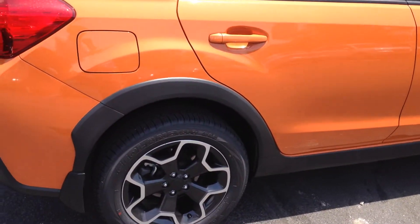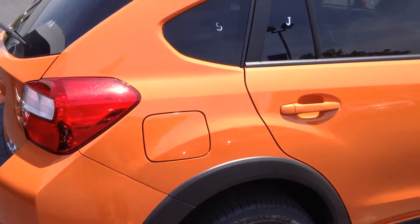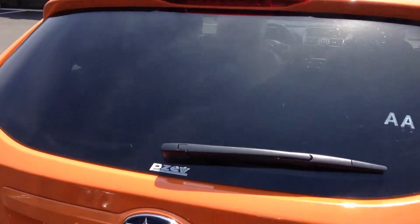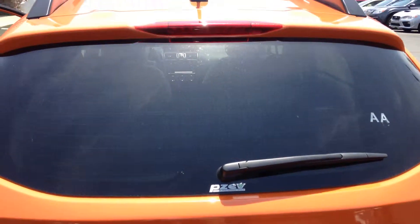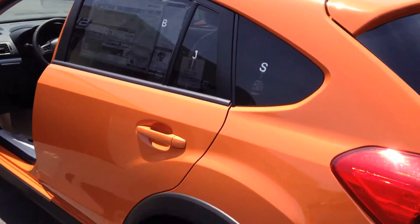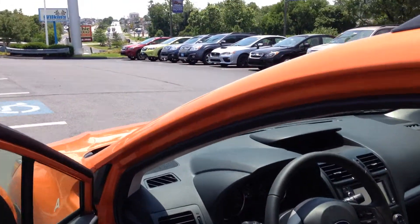The Crosstrek's off-road ability make it unique in the crossover class. This year's model gets 33 miles per gallon on the highway and is yet again an IIHS top safety pick. This particular Crosstrek is all-wheel drive. Let's take a look inside at some of the features.